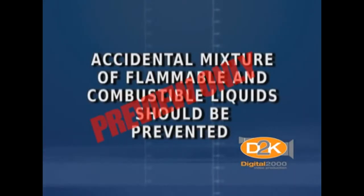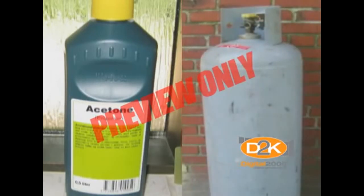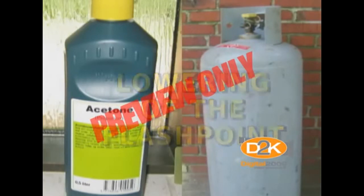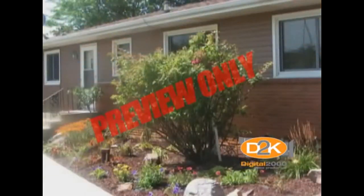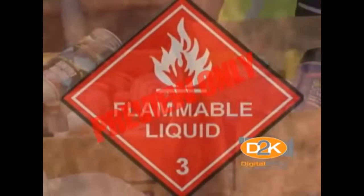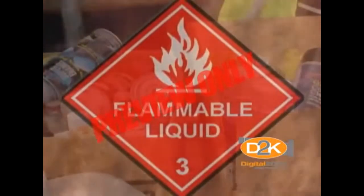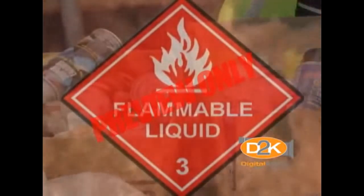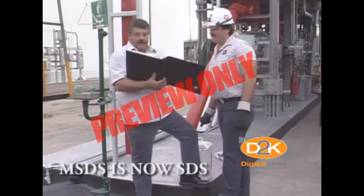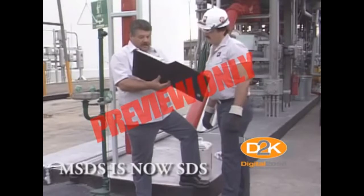Accidental mixture of flammable and combustible liquids should be prevented. A small amount of acetone accidentally put into a kerosene tank could lower the flash point of the contents and create a more flammable mixture when the kerosene is used later. The same applies to home heating fuel — mixing gasoline with heating fuel could cause a dangerous mixture and explosion. Flammable liquids are more easily ignitable than combustible liquids, so it's important to read and understand all labels and safety data sheets of any chemical or liquid you use.